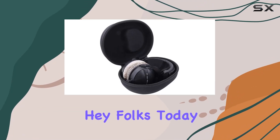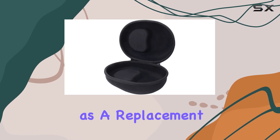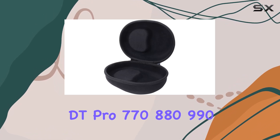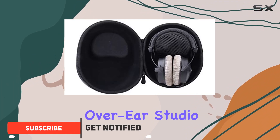Hey folks! Today, we're diving into the Aenllosi hard-carrying case, designed as a replacement for Beyerdynamic DT Pro 770, 880, 990 over-ear studio headphones.